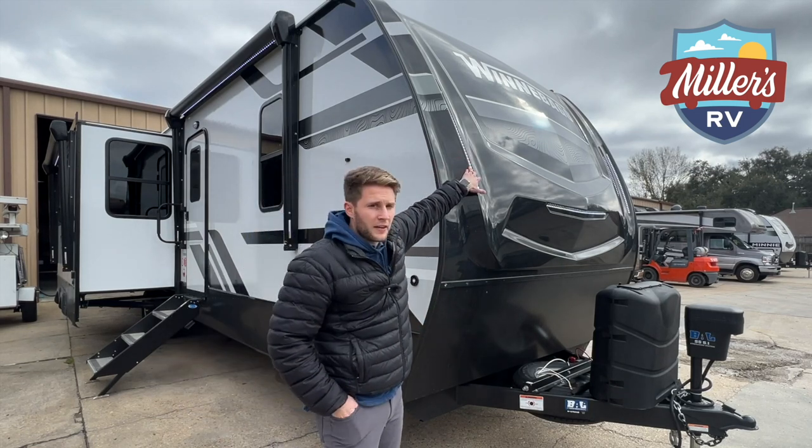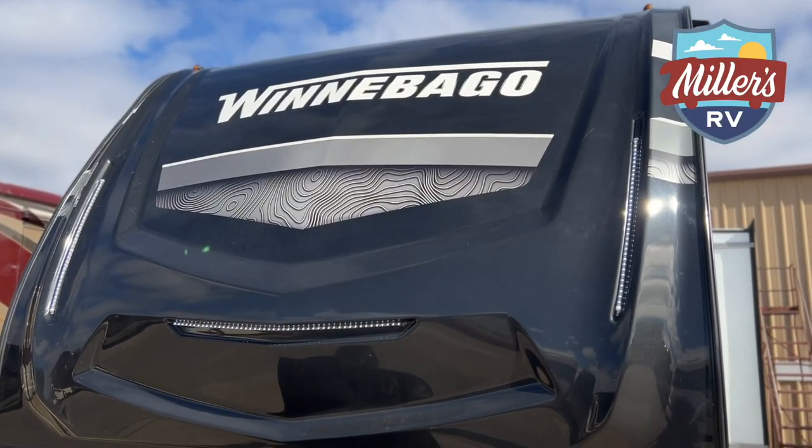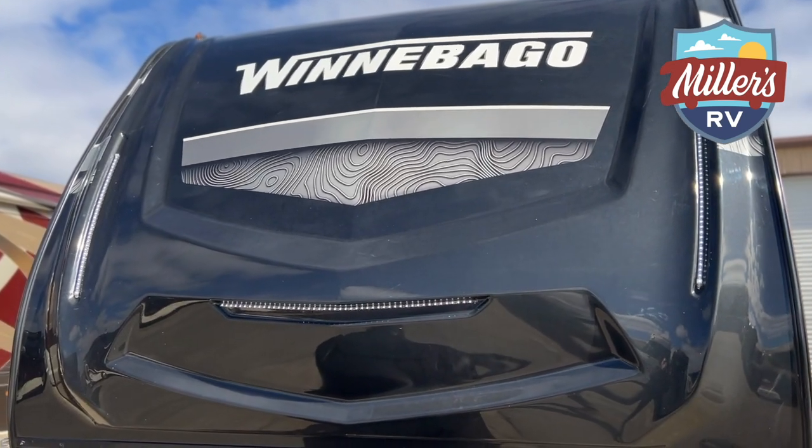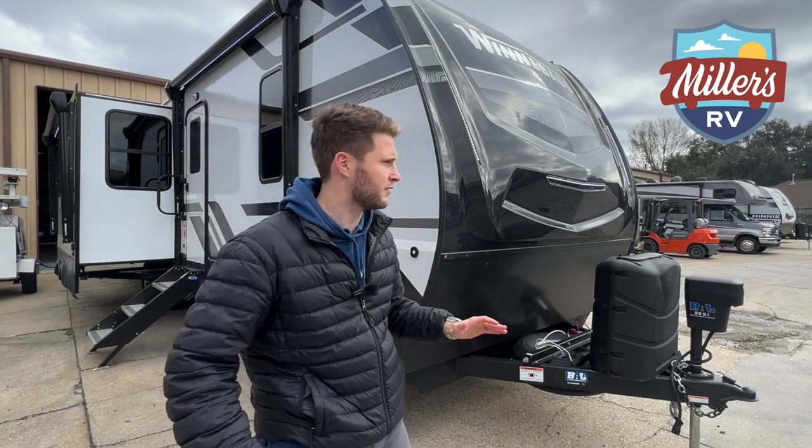Up front we've got our docking lights. You can see from this angle LEDs all over the place on this. People love the aesthetic of it — it's amazing how many customers are like, 'I've got to have the LEDs, I've got to have them.' So we've got the three docking lights here.